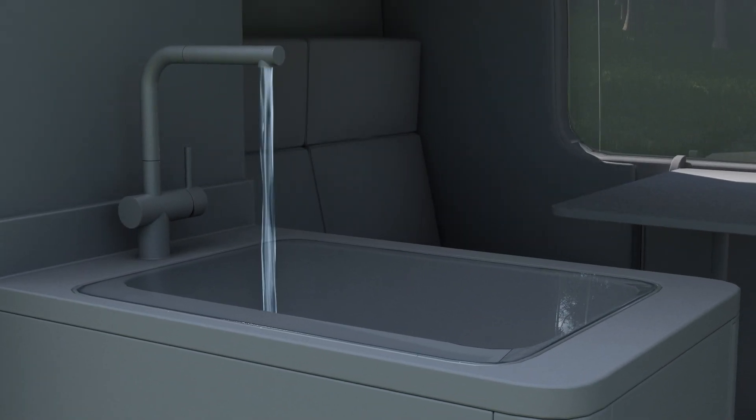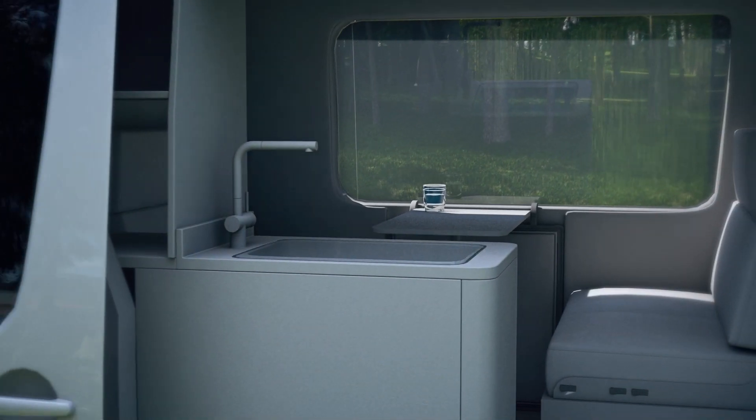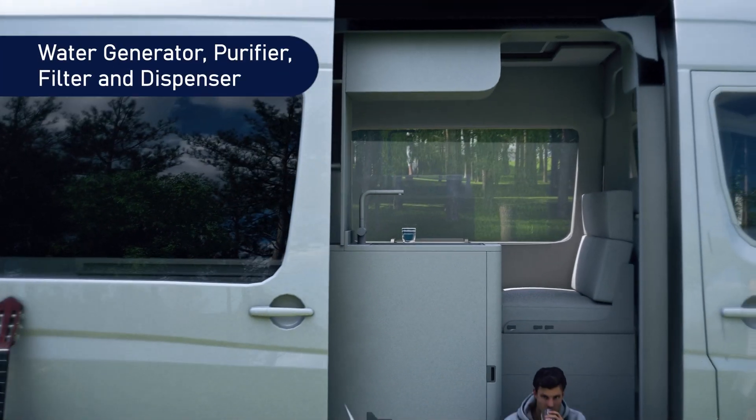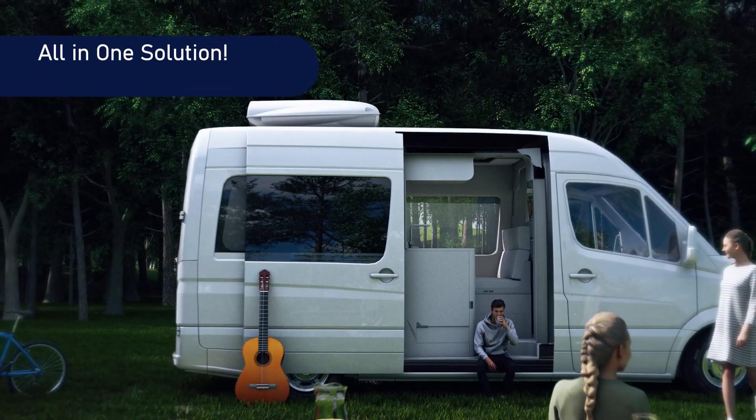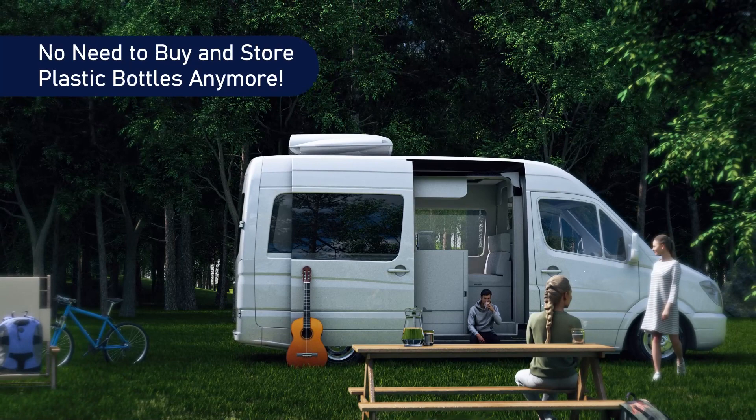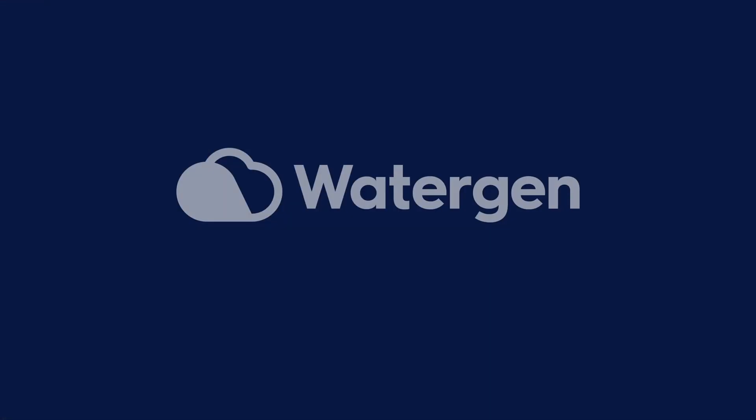Hot and cold premium tasty water is ready and available to drink at all times. Water generator, purifier, filter, and dispenser — all in one convenient solution. No need to buy and store plastic bottles anymore. WaterGen: creating drinking water from air for people everywhere.